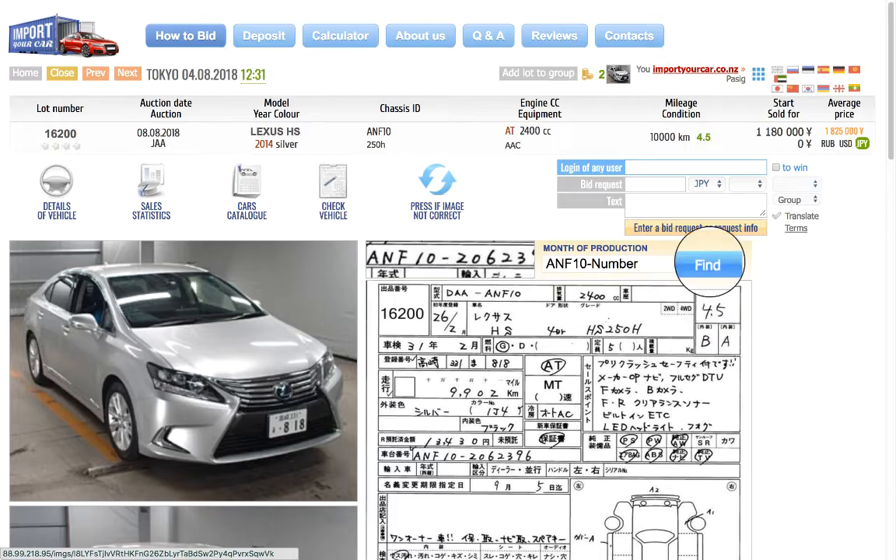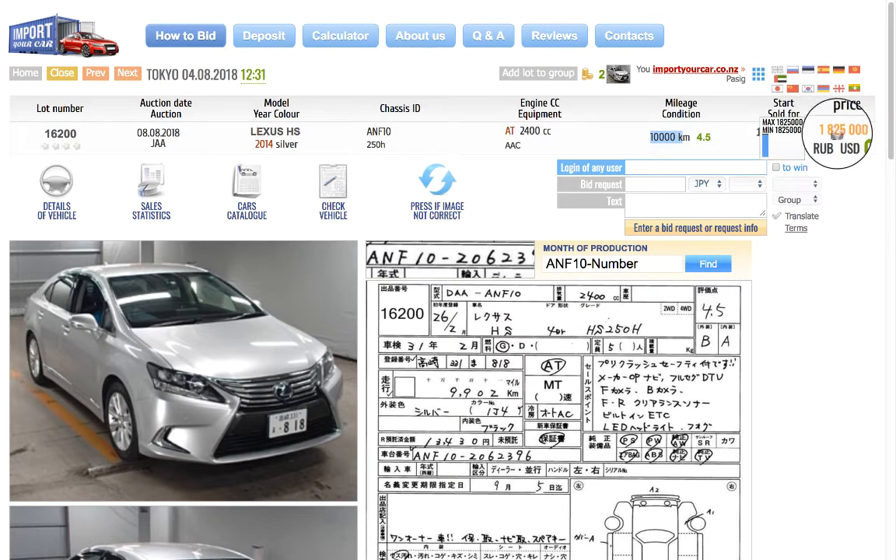This is a nice 4.5 BA car. Here you can see the mileage and auction grade, and most importantly the price. The start bid is 1.1 million Japanese yen and the average selling price is 1.8 million, but you can still place a bid lower than the average price.